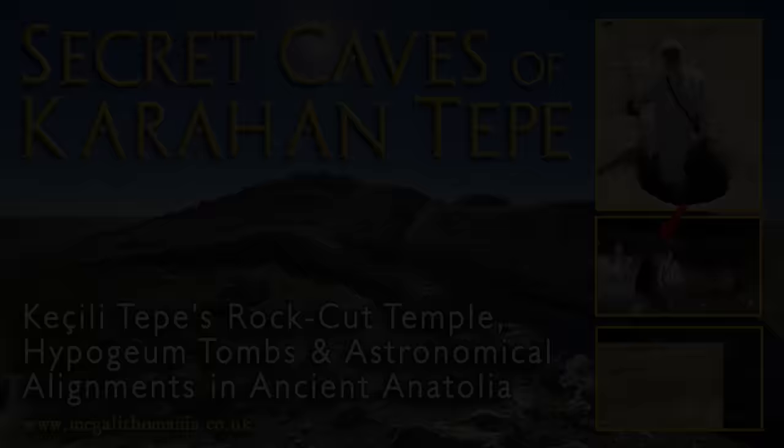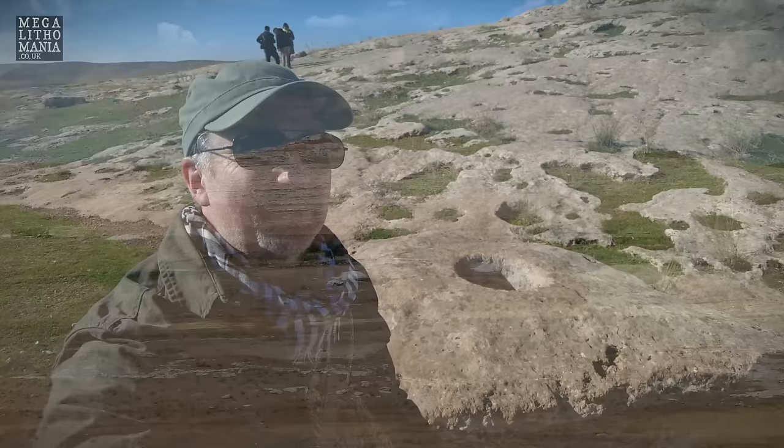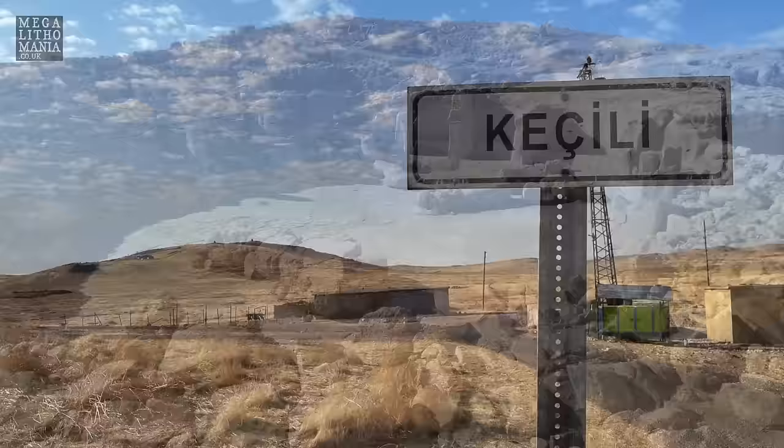We're now on the northern hill next to Karahan Tepe. Traditionally this is called Ketchli Tepe or Ketchli Hill, but there's some dubiousness about that because Ketchli is actually the original name of Karahan Tepe. They had to change the name to stop looters coming in. The original name of this general area is Ketchli - it's actually a sign next to the home of Ismail and his family.